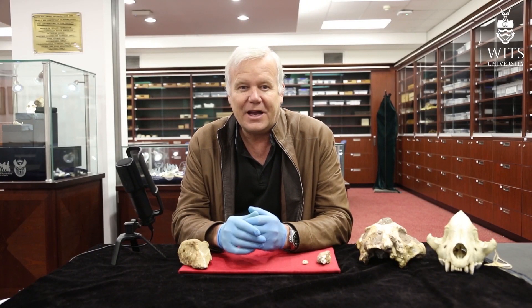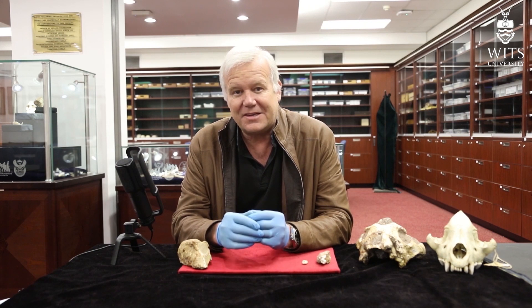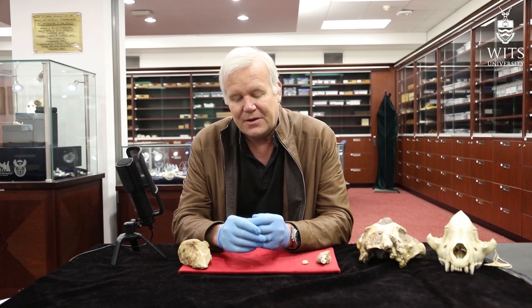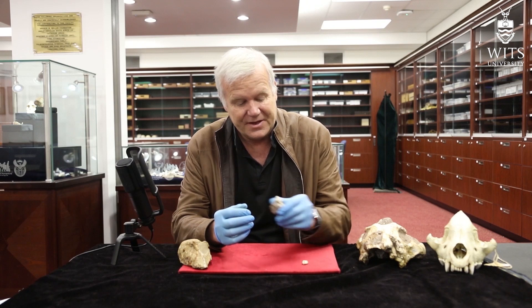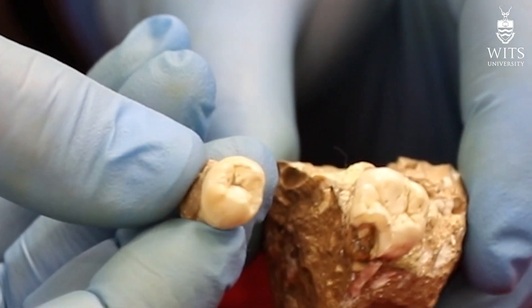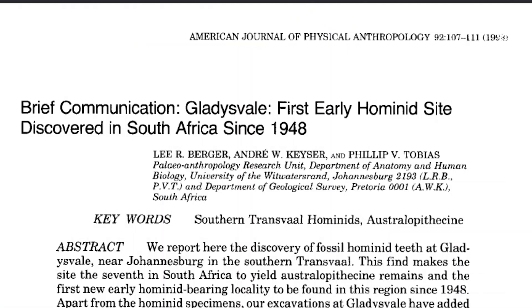In 1991, I convinced my honors students, who I was teaching anatomy to in the anatomy department at the university, to come with me on my first expedition to Gladysville. There we would camp at the site, and within two weeks of moving rocks around and looking through the dumps, a young honors student named Michelle Erasmus, sitting next to me one day, would hand me a little rock and say, 'Is this a tooth?' Indeed it was — it was the first hominid tooth to come from Gladysville. We were extraordinarily excited, and within a couple of days, out came the second tooth. You may laugh at being excited over just two hominid teeth, but those teeth were so rare at that time that this discovery made National Geographic magazine — the first new early hominid site to be discovered in southern Africa since 1948.